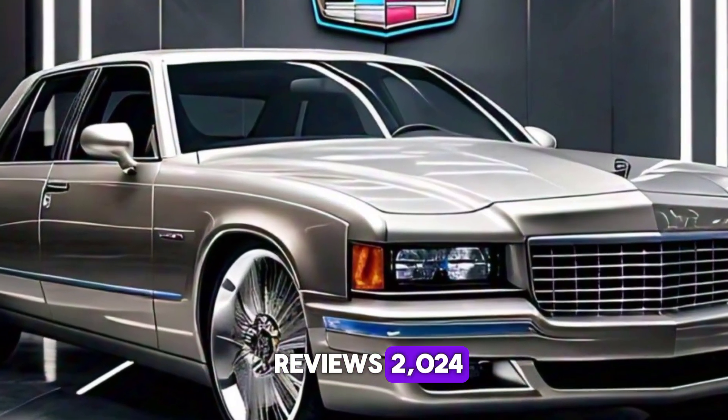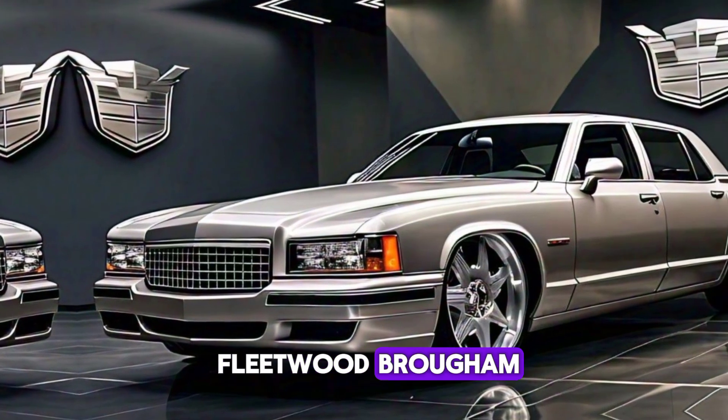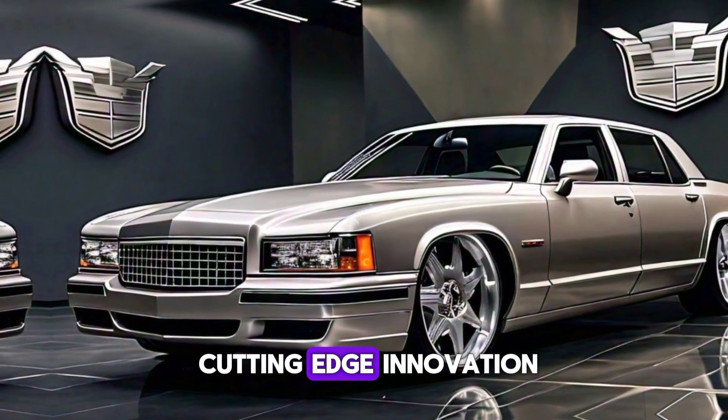Welcome to Car Reviews 2024. Meet the 2025 Cadillac Fleetwood Brougham, where timeless elegance meets cutting-edge innovation.